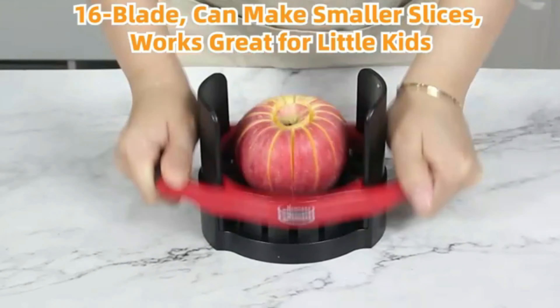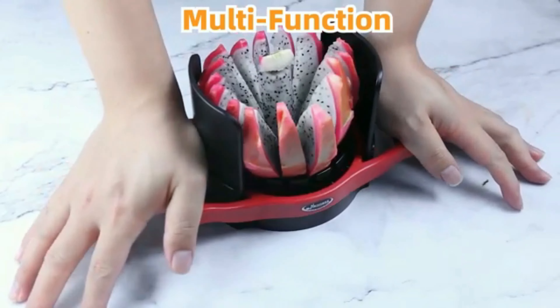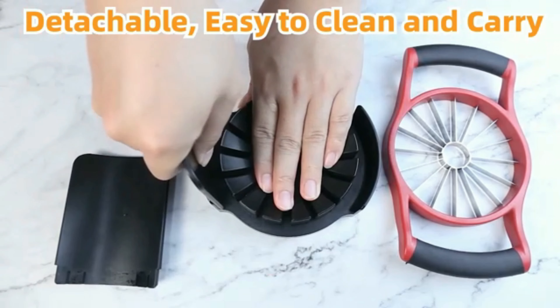Furthermore, the PrepWorks by Progressive Dishwasher Safe lives up to its name by being easy to clean. Simply toss it in the dishwasher after use, saving you precious time and effort on hand washing.